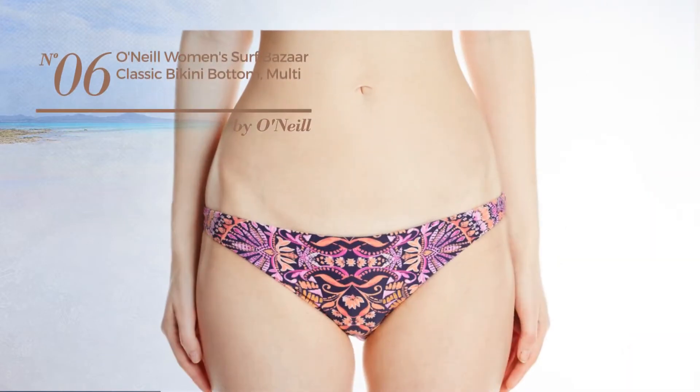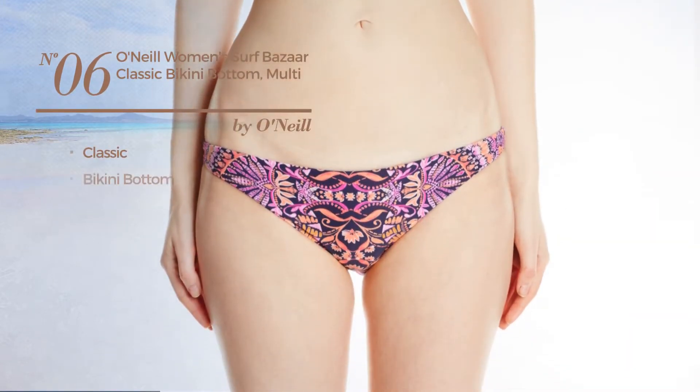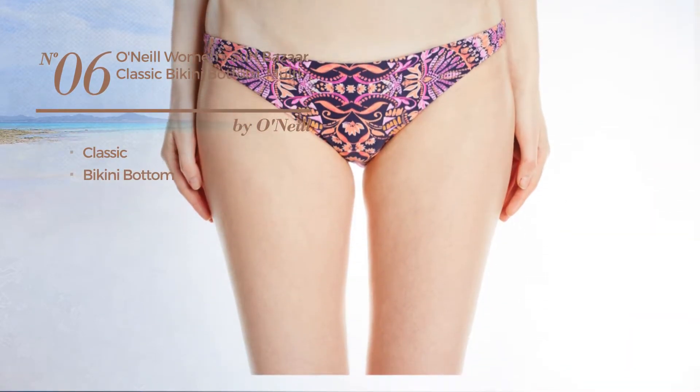Number 6 featuring a classic look, with a bikini bottom. Available in 2 colors.